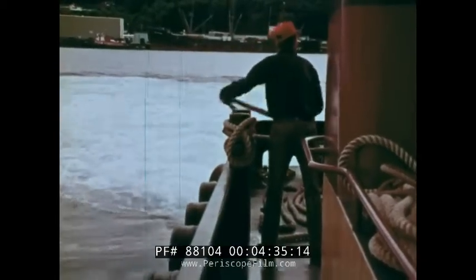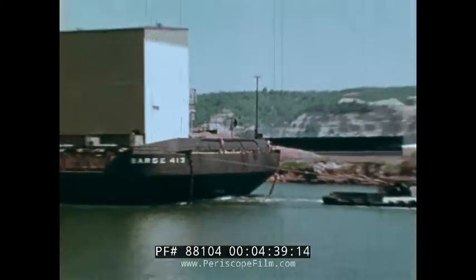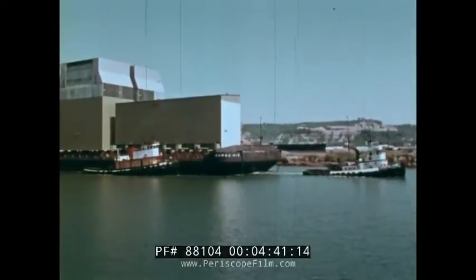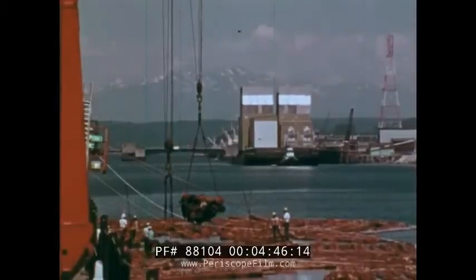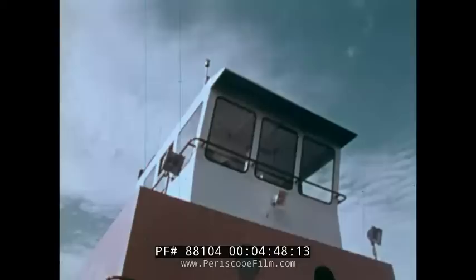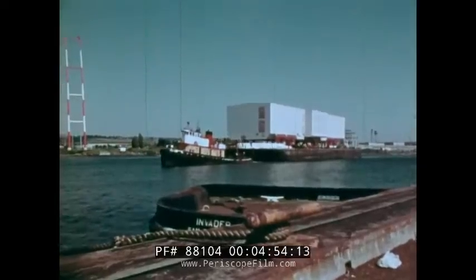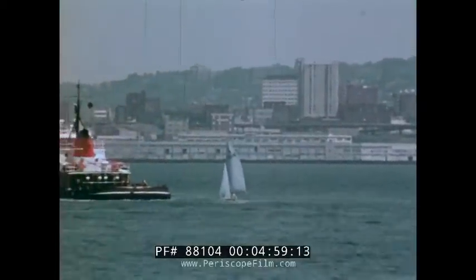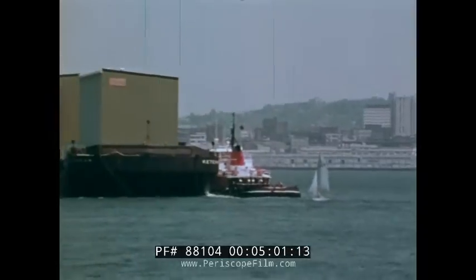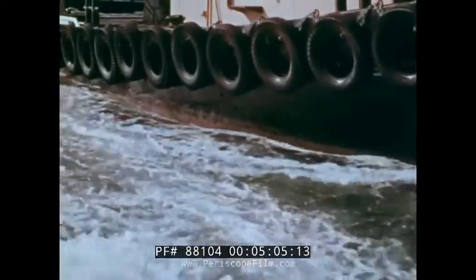Timing is critical. The barges must reach a point southwest of Barrow no later than the end of July. Only then does the Arctic ice pack move offshore sufficiently to allow normal passage of sea traffic to the north slope. But even as they depart from Seattle-Tacoma, there are premonitions that trouble lies ahead. Observers report ice conditions are the worst in 22 years — some say since 1898.